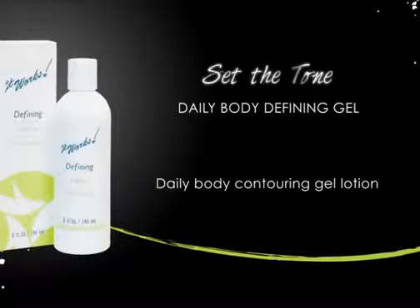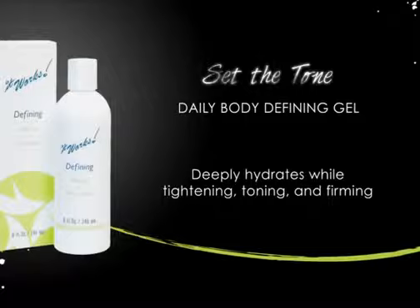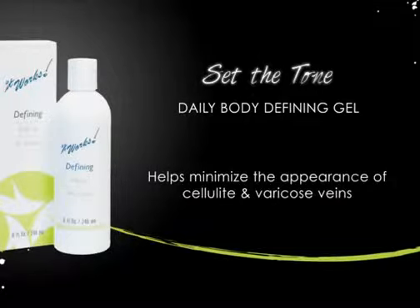We recommend using Defining Gel twice daily between body contouring applicators for continued tightening, toning, and firming. Defining Gel also helps minimize the appearance of cellulite and varicose veins with continued use.